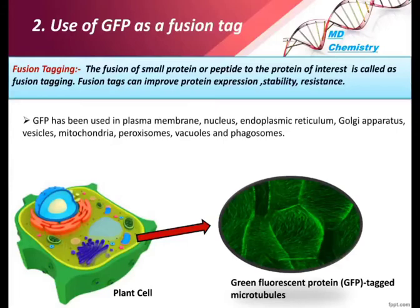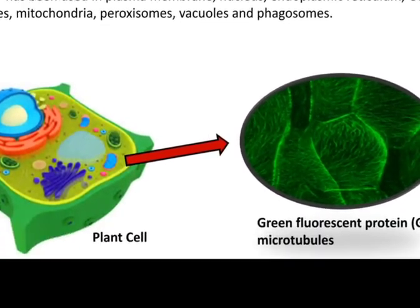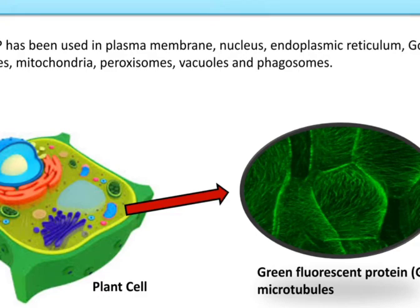We can tag GFP in living cells to observe the growing and shrinking of microtubules, and even observe cell division. GFP can be used in the plasma membrane, nucleus, endoplasmic reticulum, Golgi apparatus, vesicles, mitochondria, peroxisomes, vacuoles, and phagosomes. In the image, we can see a plant cell with GFP-tagged microtubules.